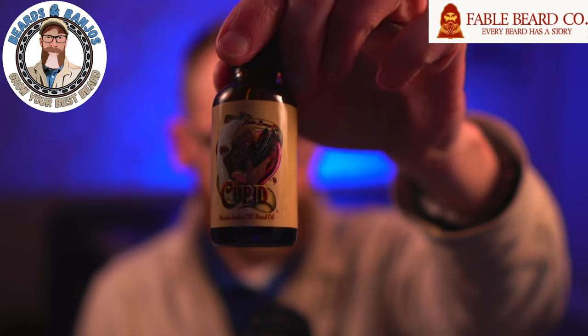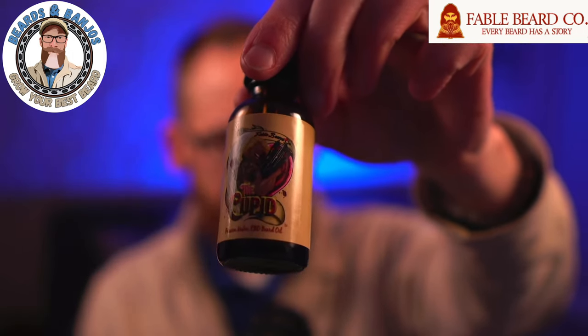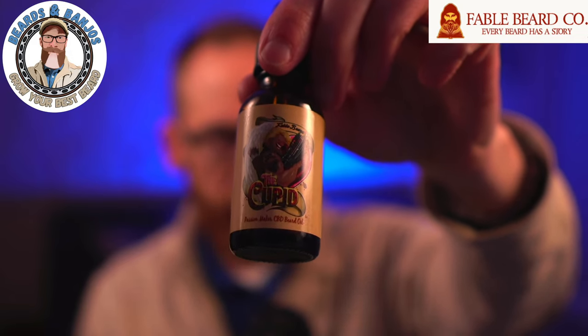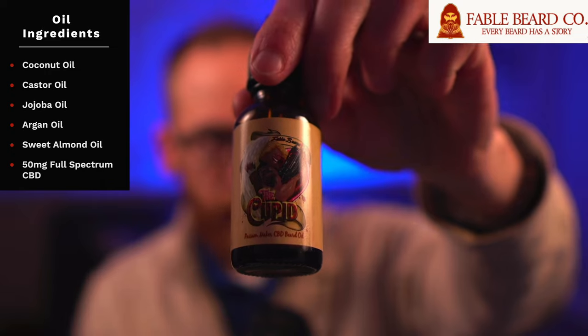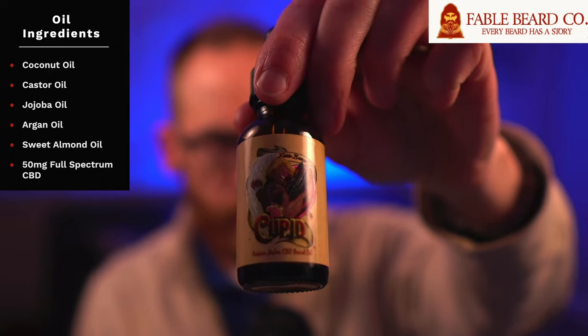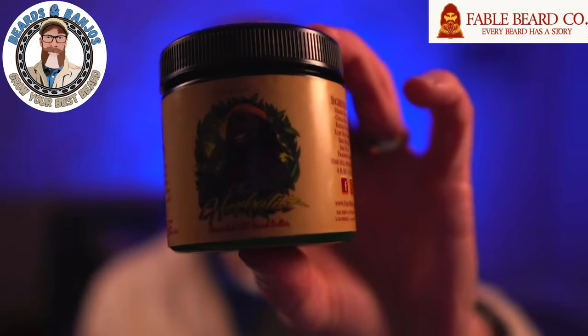An oil goes for $30. It's got the same carrier blend as the original line except it has 50 milligrams of full spectrum CBD. The ingredients include coconut oil, castor oil, jojoba oil, argan oil, sweet almond oil, and then the CBD. There's also the butter, which currently goes for $45 for a big four ounces.